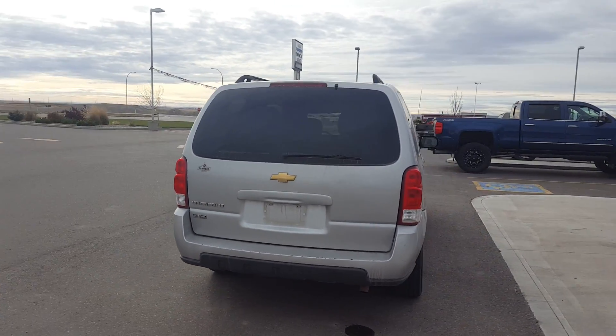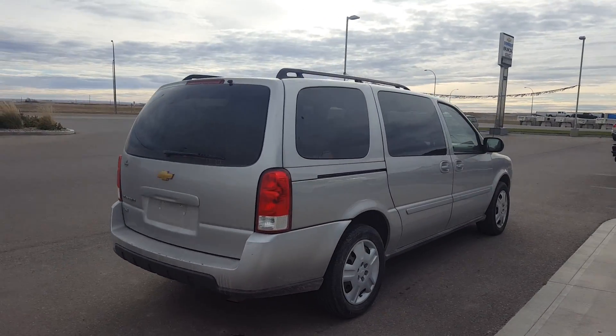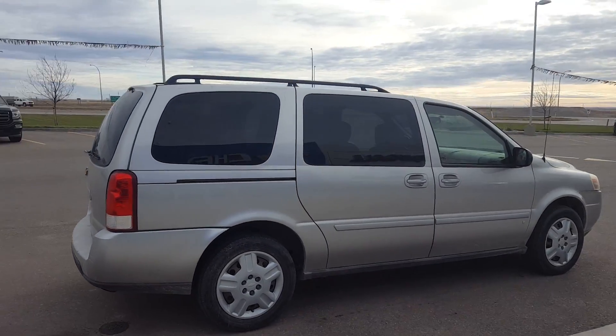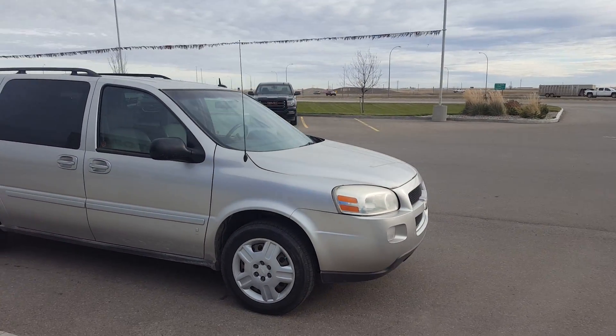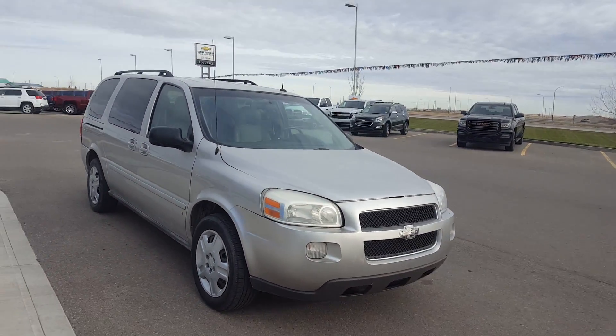This is a seven passenger van, silver in color, previously locally owned unit. It's powered by a 3.9-litre six-cylinder engine and a four-speed automatic transmission, and that is a front-wheel drive.